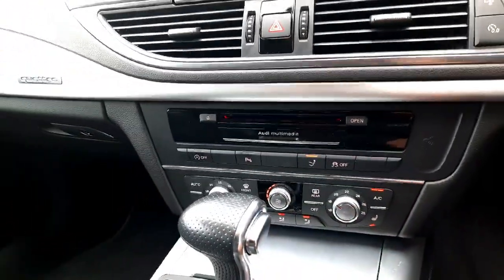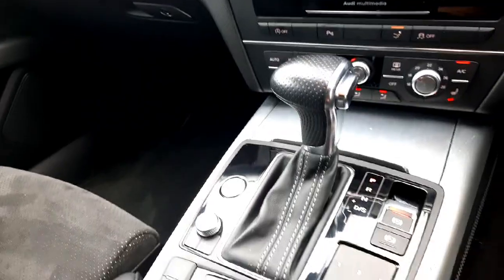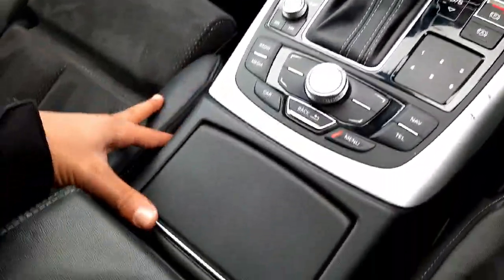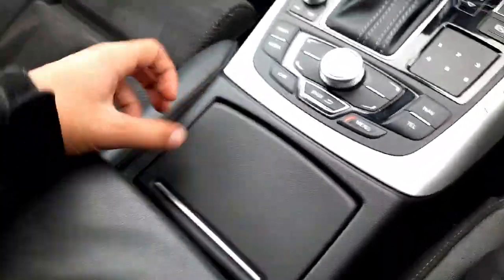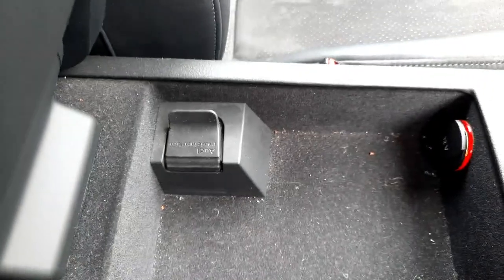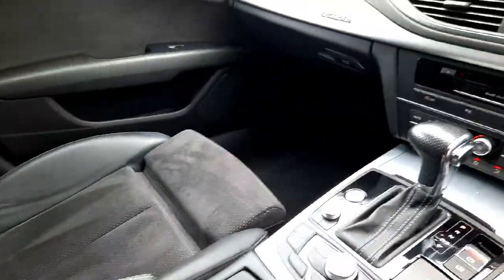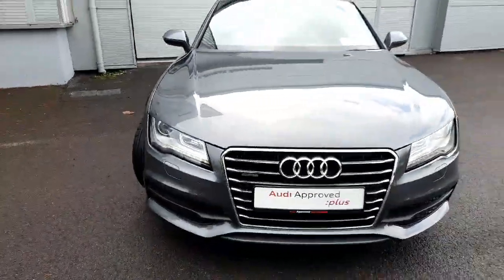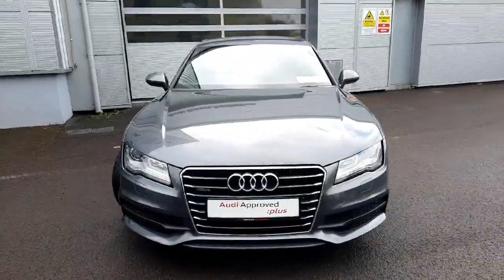Down below we have two heated seats for both front passengers, two-zone climate control, along with the S-tronic gear shifter. We have our start/stop button, volume knob, and MMI control system, cup holders, and underneath the height and reach adjustable armrest you can also access the Audi MMI and 12 volt socket for connecting your phone, iPod, or whatever it may be. So look, it's just a very quick walkthrough of this beautiful Audi A7. If you have any questions don't hesitate to get in contact — number 041 213 6200. My name is Tally, thanks very much for watching.